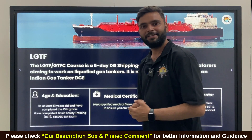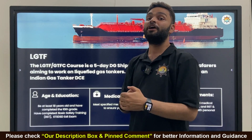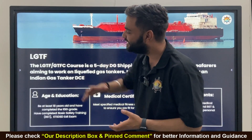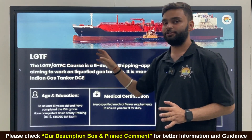Hello everyone, Jai Him, Jai Bharat, Jai Matadi. Welcome back to our Merchant Navy Decorate channel. If you wish to join a gas carrier in your first contract, then you have to do this course. The course name is LGTF, or GTFC — the Gas Tanker Familiarization Course.